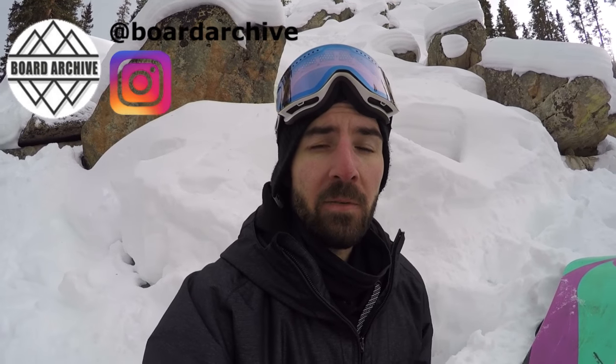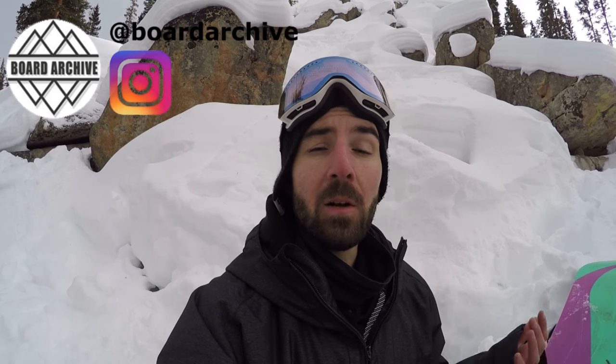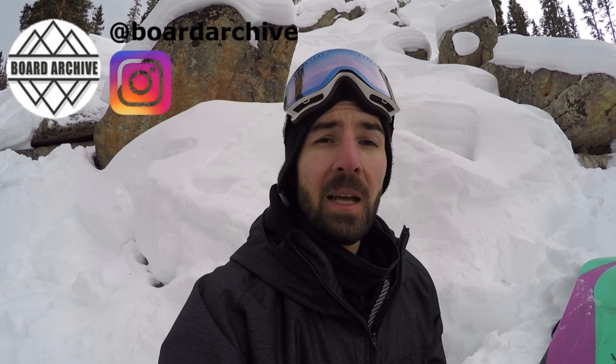Alright guys, I hope you enjoyed this video. There's going to be links in the description for you to check out each of those boards in a little bit more detail if you'd like. Let us know what your favorite snowboard is in the comments — I'd love to know what you guys are on or what you'd like to be on. And I'll see you guys in the next video.